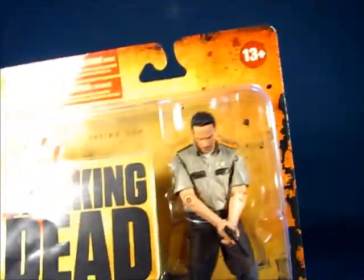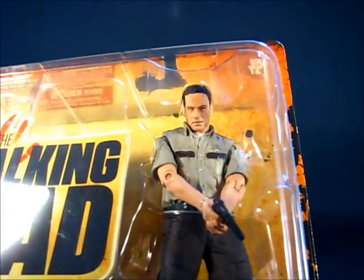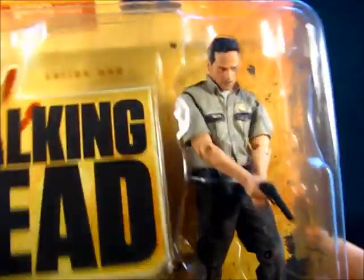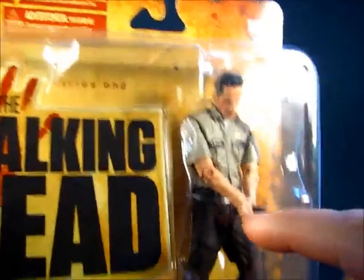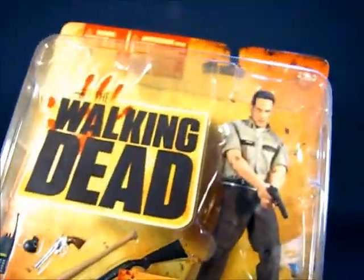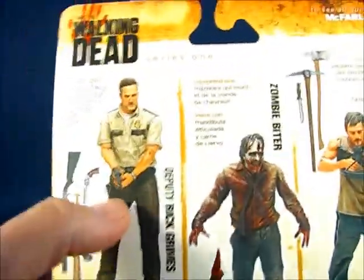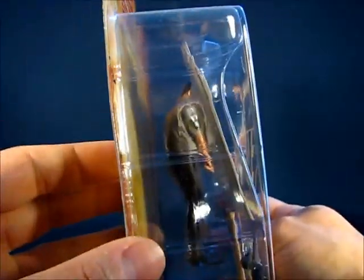I also picked up Rick Grimes, which is a pretty good-looking figure of the actor that portrays him. The thing is, looking at the figure I noticed his holster seems to be missing — at least I can't see it. I may take this one back. I have to look and see if I can find another Rick Grimes to see if he has a holster, because based on the package picture it looks like he has a holster on the side which I can't seem to see on this figure.